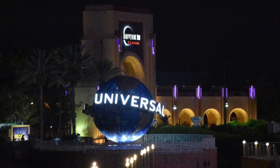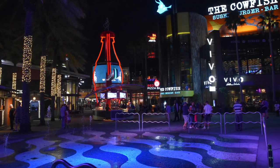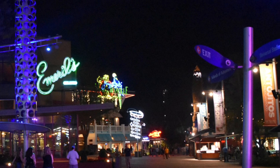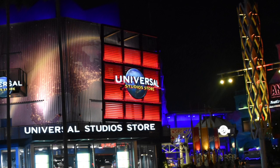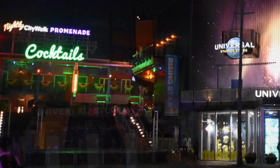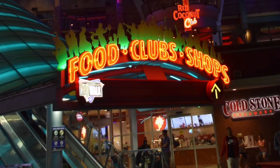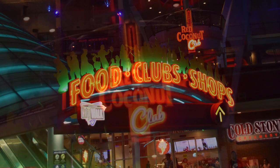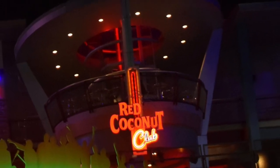Universal City Walk is the place to be when the parks close. Have dinner as the night comes along — the area looks great in the evening with all the different lights. If you want to continue after dinner, you can enjoy a hurricane at the replica of New Orleans' most famous bar, Pat O'Brien's, or party on in one of Orlando's best nightclubs, the Red Coconut Club.